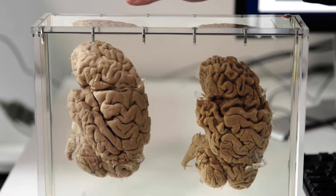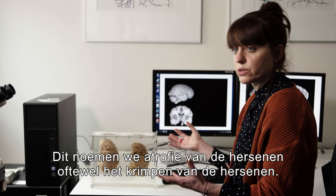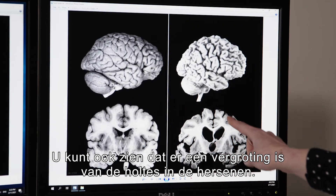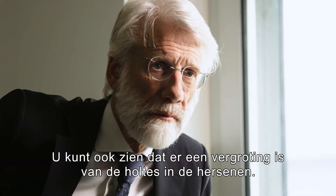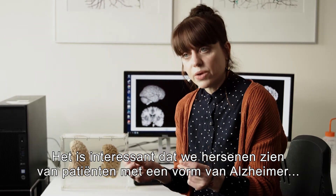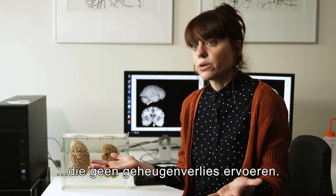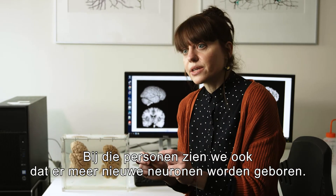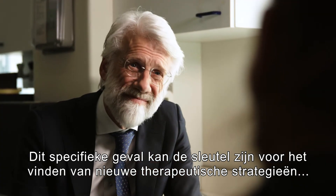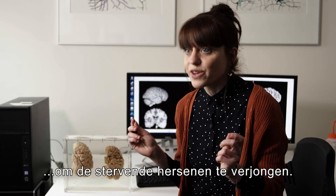Here we see what we indicate as atrophy of the brain, in other words, shrinkage of the brain. And you can also see that there is an enlargement of the ventricles inside the brain. What is particularly interesting is that we see brains with Alzheimer's pathology from individuals who did not experience memory loss. And in those brains, we also see that more new cells are born. This particular instance may hold the key for finding new therapeutic strategies to rejuvenate the dying brain.